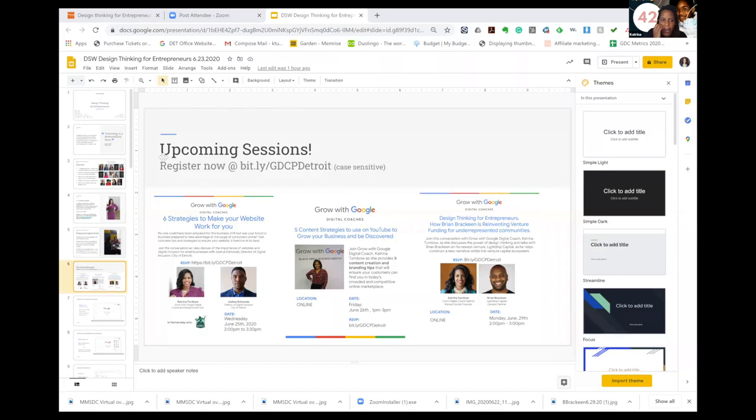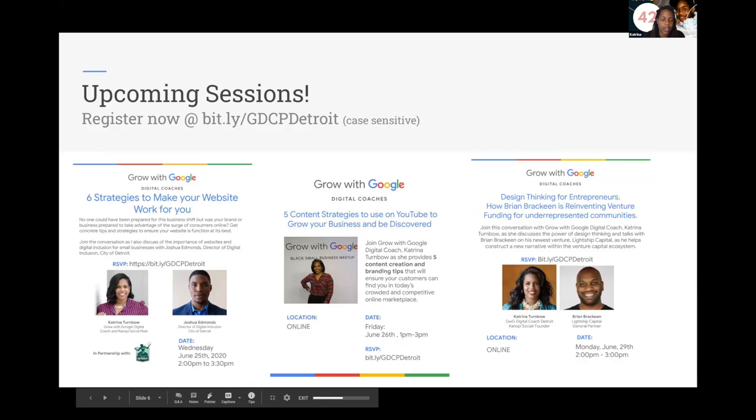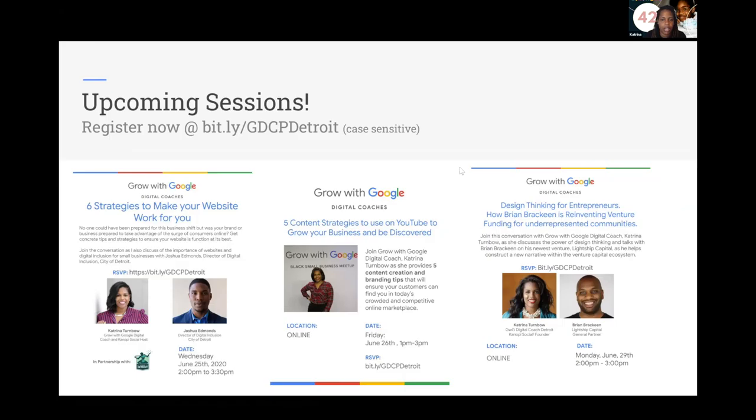The presenter shares her website and Grow with Google page. Upcoming sessions include six strategies to make your website work for you and a session with Joshua Edmonds, Director of Digital Inclusion for the City of Detroit. They are donating computers and working with small businesses to get everyone online. The City of Detroit also has cohorts coming up with free resources available from businesses throughout the city.